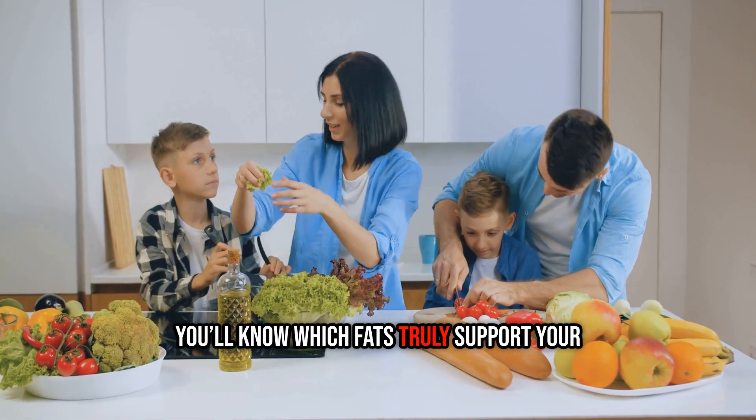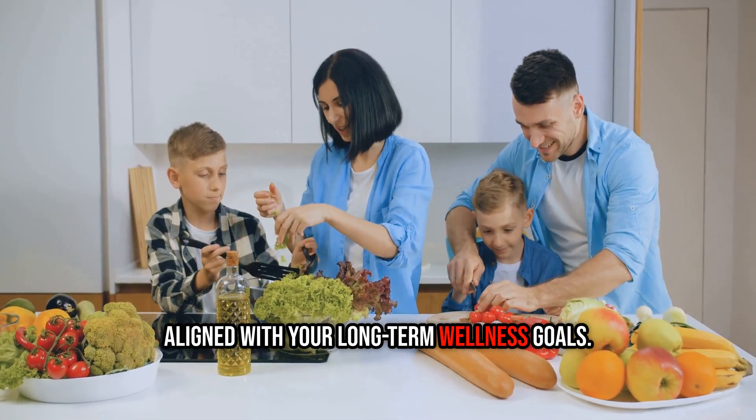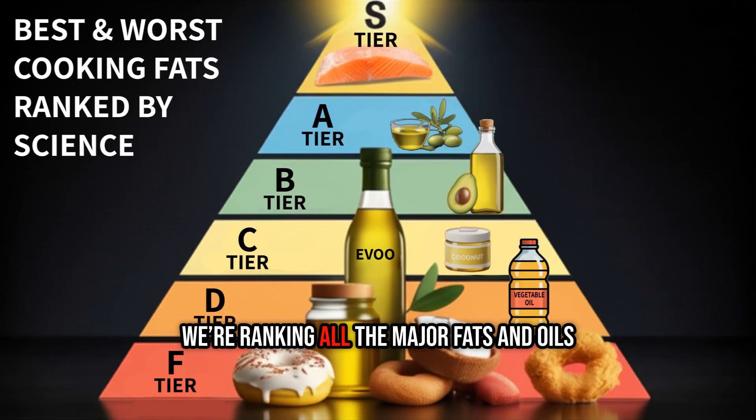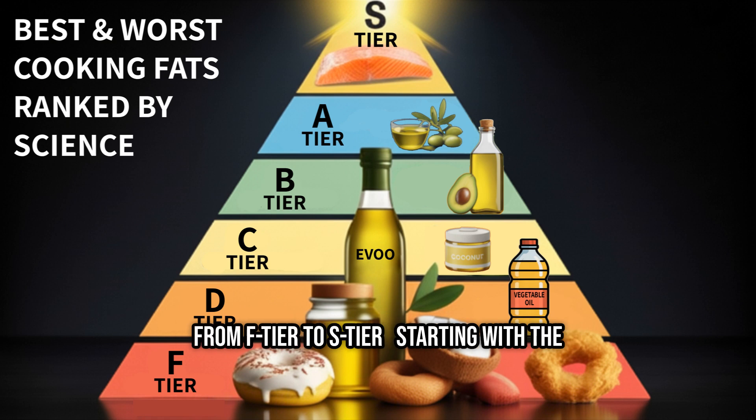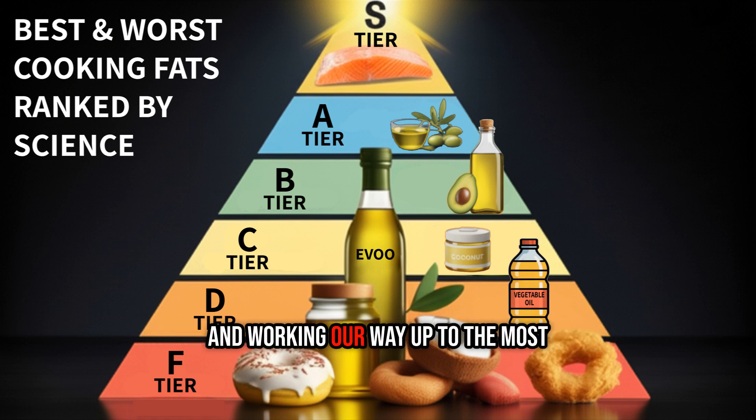By the end, you'll know which fats truly support your body, and which ones might be less aligned with your long-term wellness goals. We're ranking all the major fats and oils from F-tier to S-tier, starting with the ones that are less supportive of overall health, and working our way up to the most beneficial and nutrient-rich options.